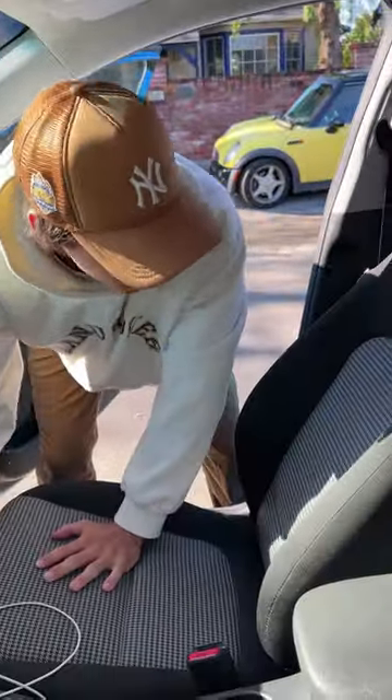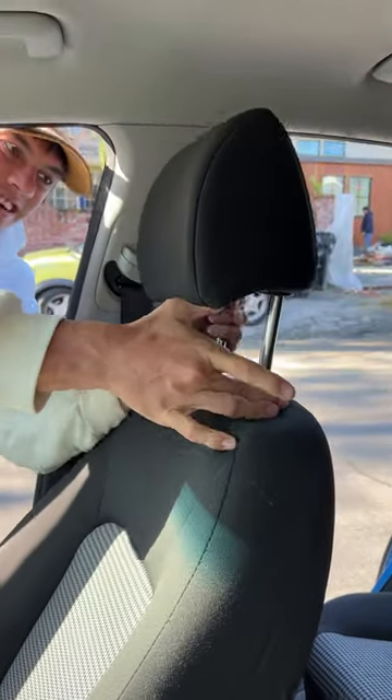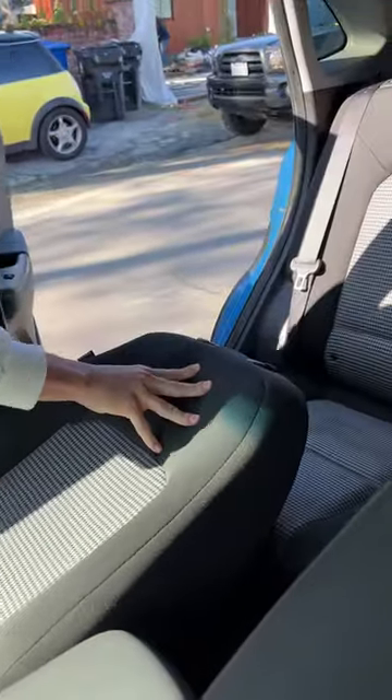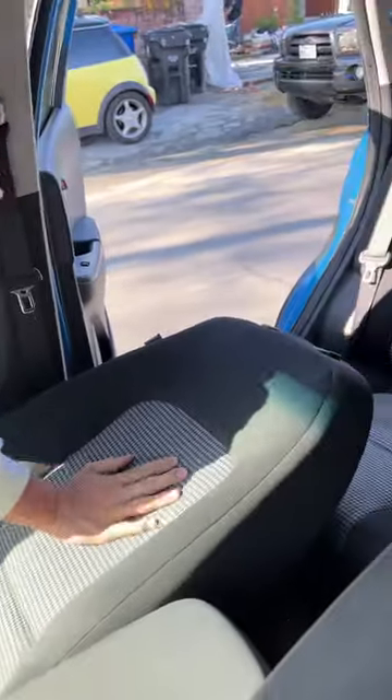Alright, so we're going to take our seat and move it all the way up. The headrest has got to go. There we go. Now we're going to recline our seat all the way back. That's as far forward as it will go.